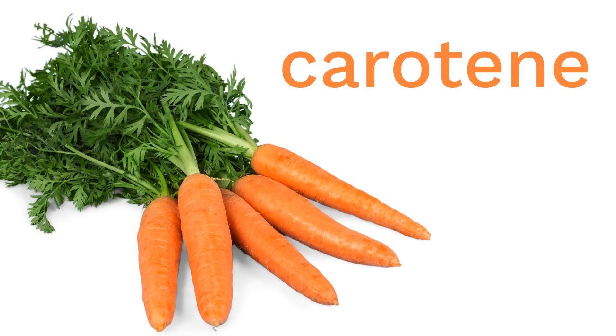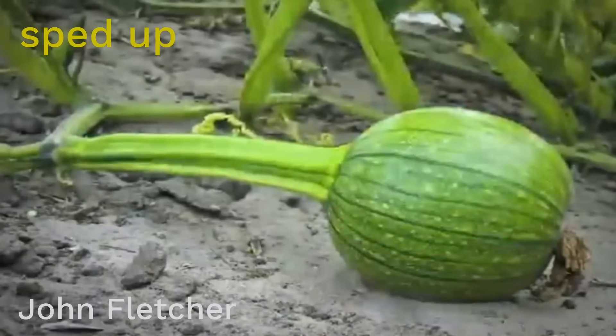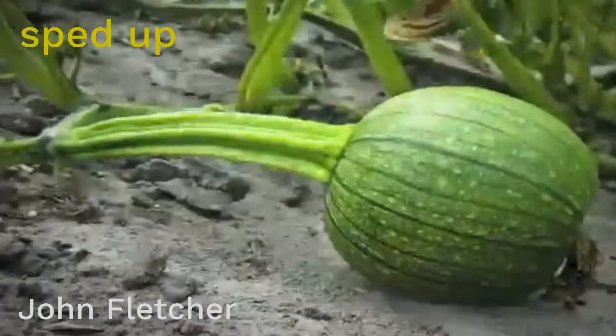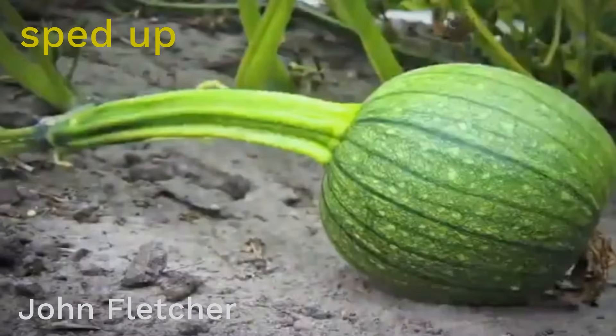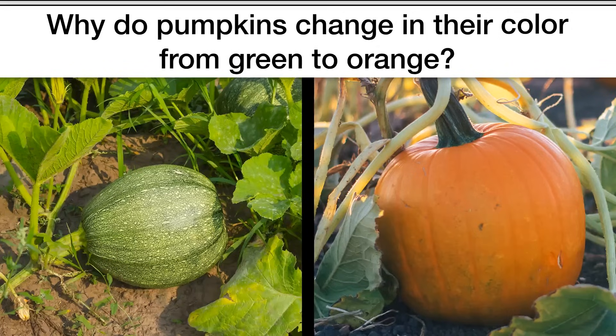But pumpkins don't start out orange. Remember, pumpkins grow on a plant — the pumpkin plant. As a pumpkin grows, you can see here, it actually starts out green. It only turns orange as it gets ripe, or ready to be picked. So the real question is: why do pumpkins change color from green to orange? What do you think?